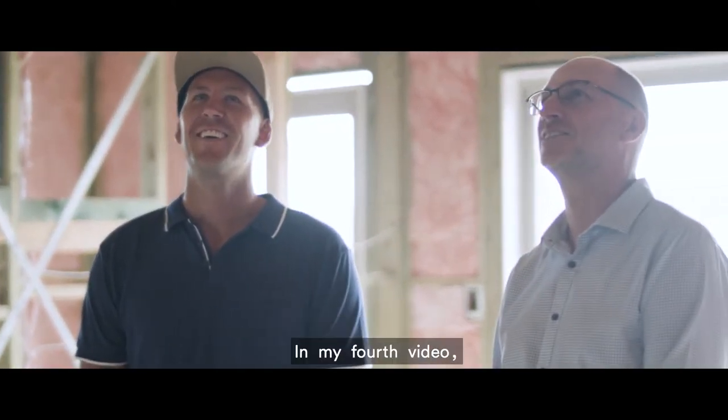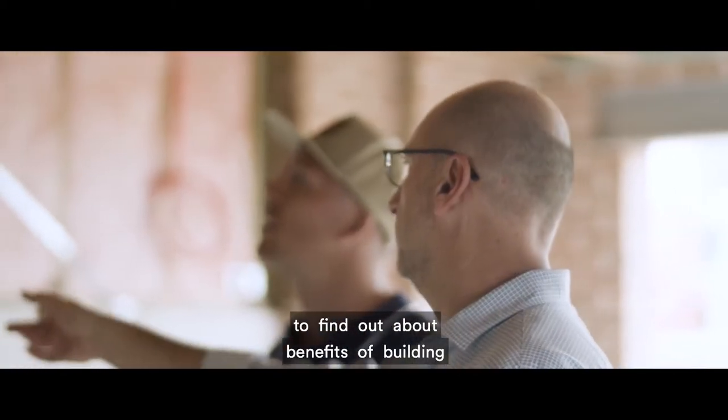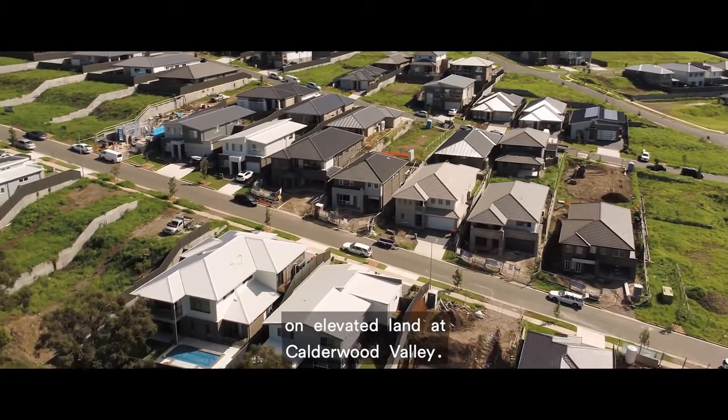G'day again folks, Styx here. In my fourth video I'll be chatting to Glenn from Marksman Homes to find out about the benefits of building on elevated land at Coylewood Valley.